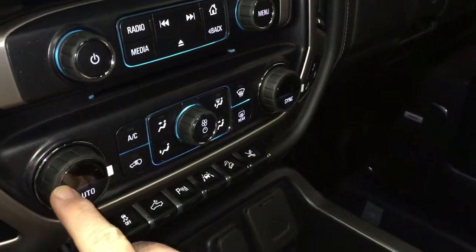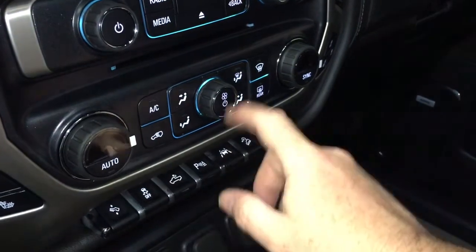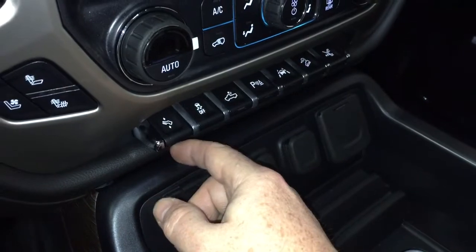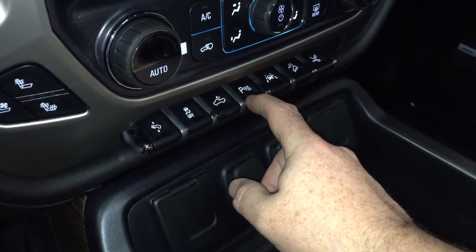You have heated and cooled seats on both driver and passenger side, dual zone climate control for heating and air conditioning, your AC button, fan speed operator, front and rear defrosters, power adjustable pedals, traction control, cargo lamps, and parking sensor on/off.